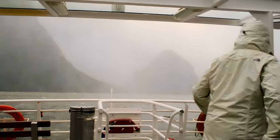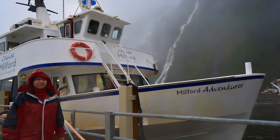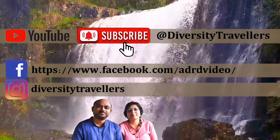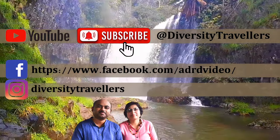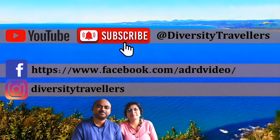Thank you for watching and subscribing to our YouTube channel. Have a great day, and we'll see you next time.